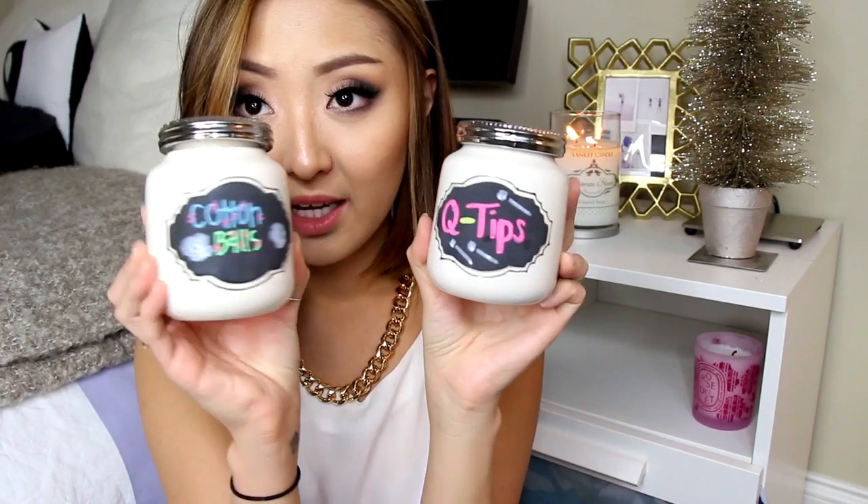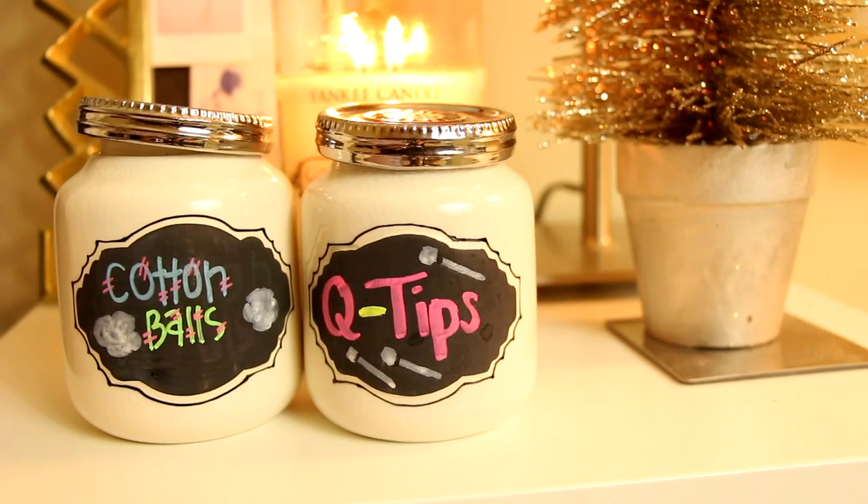Next I want to show you some really cute storage containers. These are from Anthropologie — they were $12 each and I got two of them. They're chalkboard containers, so you can label them with colored chalk. I labeled one 'Q-tips' and one 'cotton balls.' You can store anything you want in them. I get a lot of compliments on these when people come over.